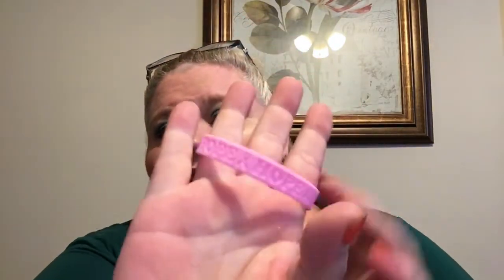I like that they included this — it's a little rubber bracelet and it's pink. Obviously October is Breast Cancer Awareness Month, so I do like that that is in there. That is nice.